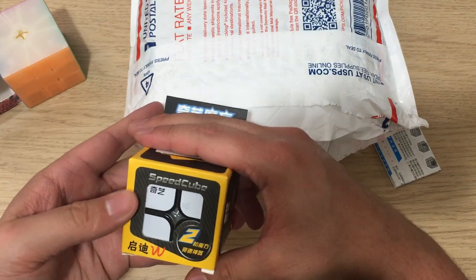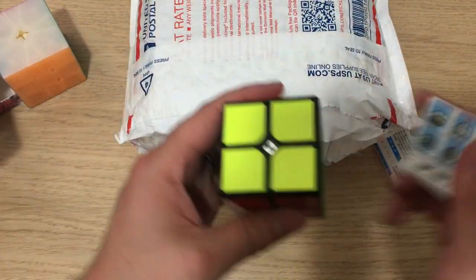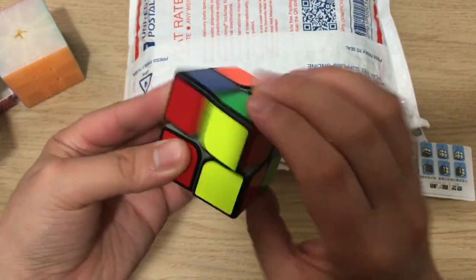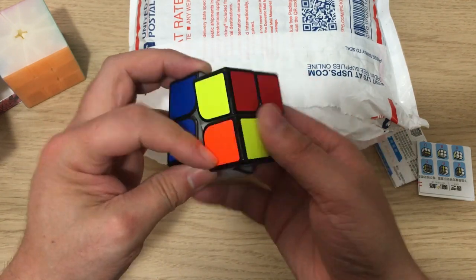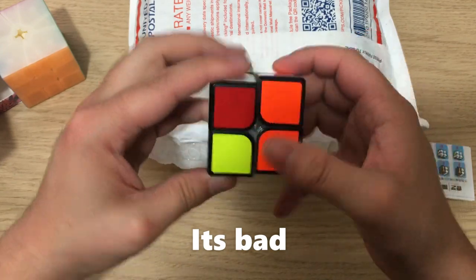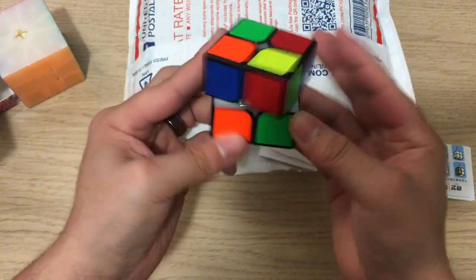Next one. I got a 2x2. Oh, is this the Chidi? That's actually kind of cool. Let's see what we got here. Whoa, that does not turn great. And I haven't been doing any 2x2 lately. We'll have to come back to this. Not super impressed with that. But three dollars — what do you expect?